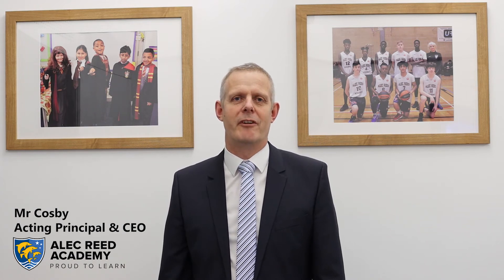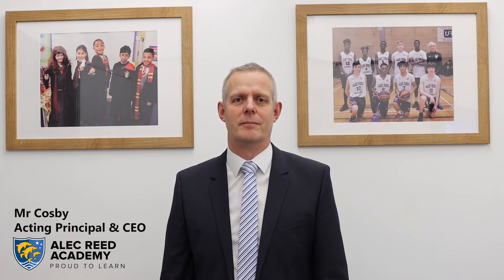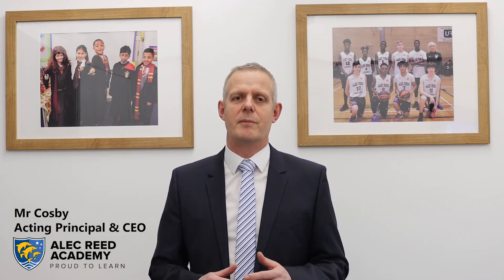Hi everyone. This week we've been very much concentrating on sending you lots of communications about our return to the Academy next week. Really excited to see the students return. The phased return takes place through the whole of the first few days and you've had all the information regarding that. We've also sent out some information to answer some frequently asked questions and given you the responses to those.